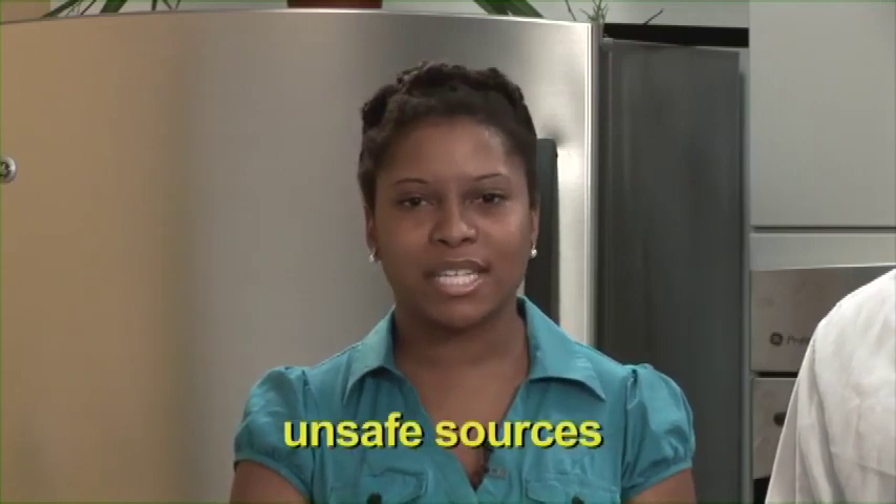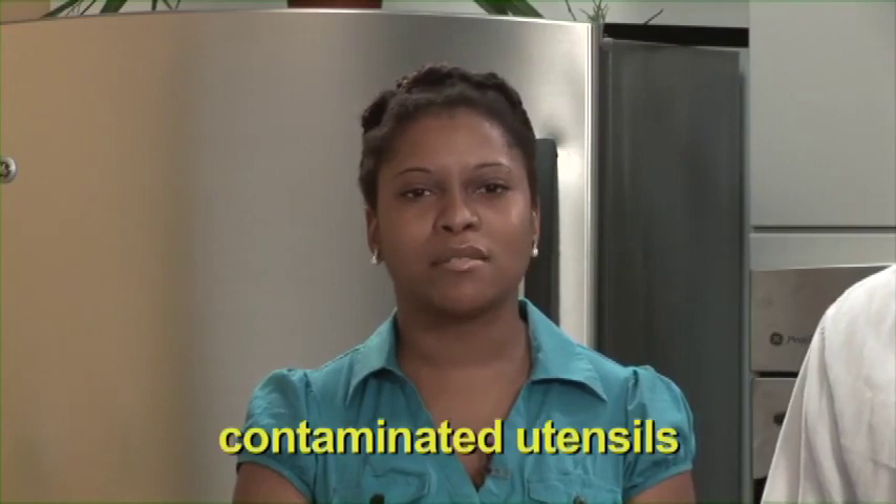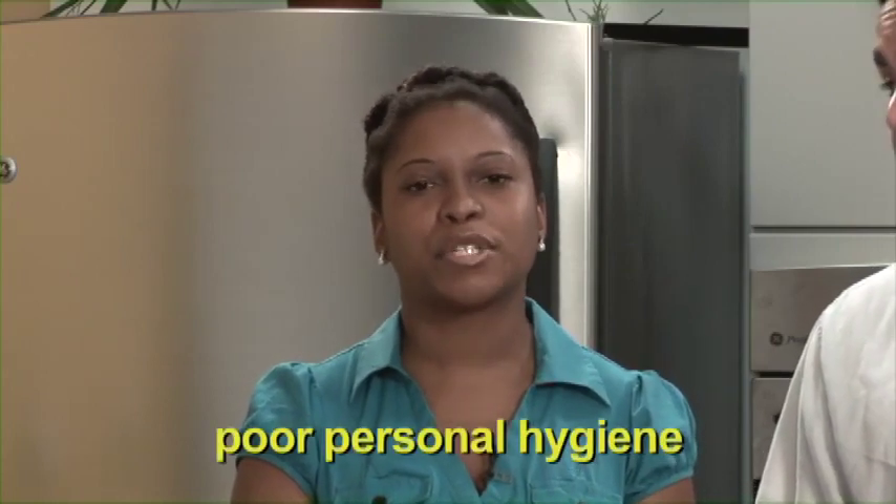And how does food become unsafe? Well, there are lots of ways: when we purchase food from unsafe sources, failing to cook food correctly, holding food at incorrect temperatures, using contaminated utensils, and even practicing poor personal hygiene.